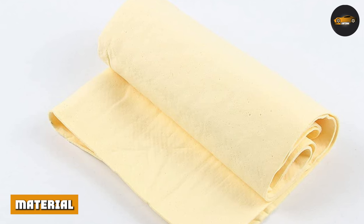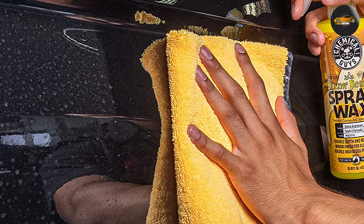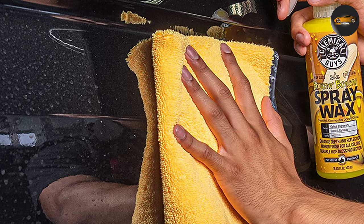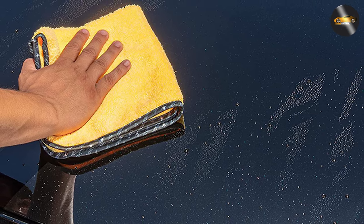Material. Chamois towels are made from the skin of sheep or goats, which is then tanned and processed into a soft, absorbent material. On the other hand, microfiber towels are made from synthetic fibers, typically polyester or a blend of polyester and polyamide. The fibers are then woven together to create a soft, absorbent material.